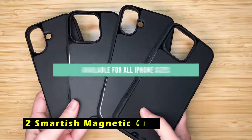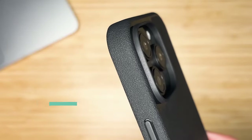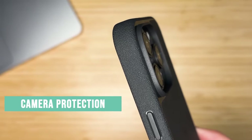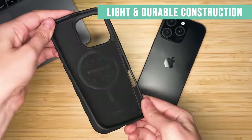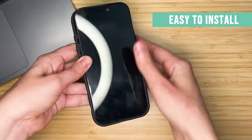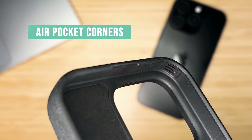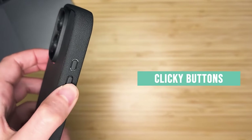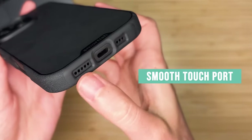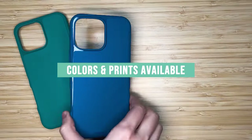At number 2 is the Smartish Magnetic Case. It offers a combination of rugged protection and stylish design for your iPhone 16 Pro Max. The case's durable construction and drop-tested design ensure your phone remains safe from accidental falls. The integrated MagSafe technology provides a secure and strong magnetic connection for wireless charging and accessories. The textured sides offer a comfortable grip without sticking, while the smooth back makes it easy to slip your phone into your pocket. The ergonomic design and soft microfiber lining provide a comfortable and protective experience. Overall, the Smartish Magnetic Case is a reliable and stylish option for those seeking a durable and protective case for their iPhone 16 Pro Max.